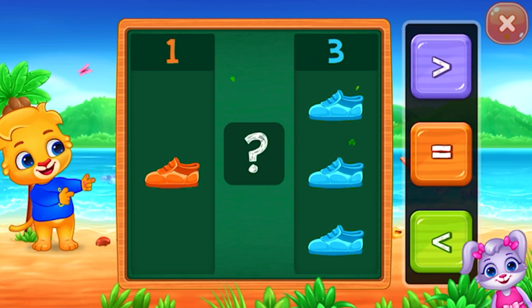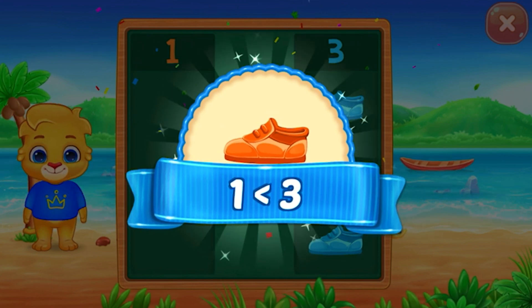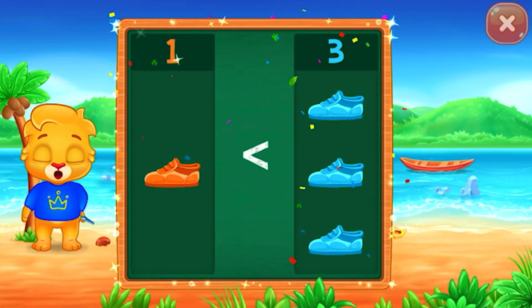Shoes! Less than! One is less than three! Hooray!